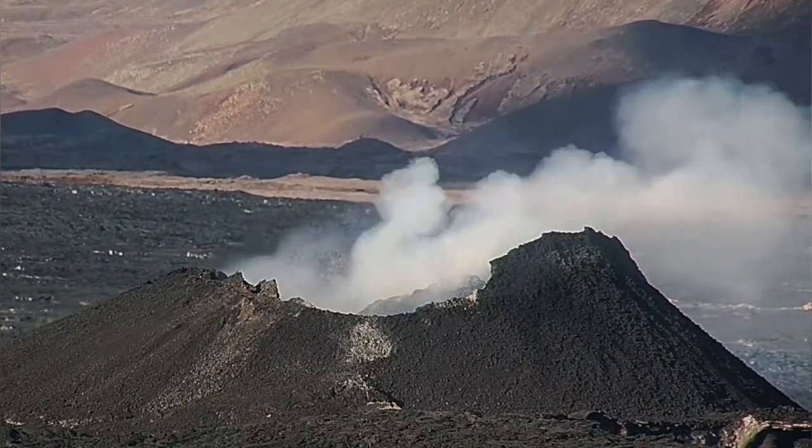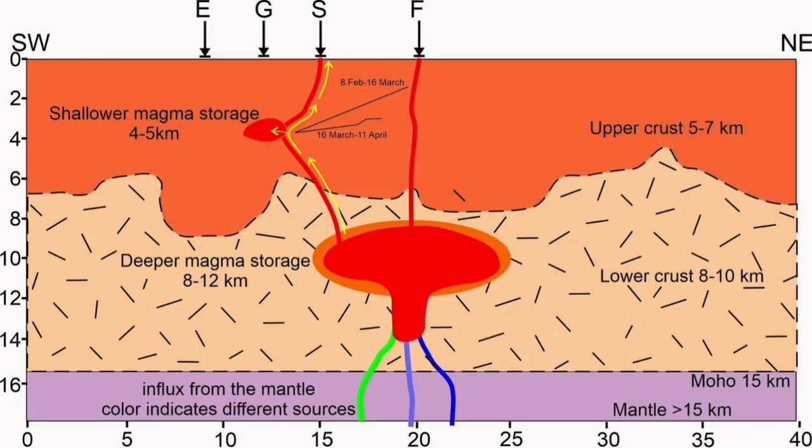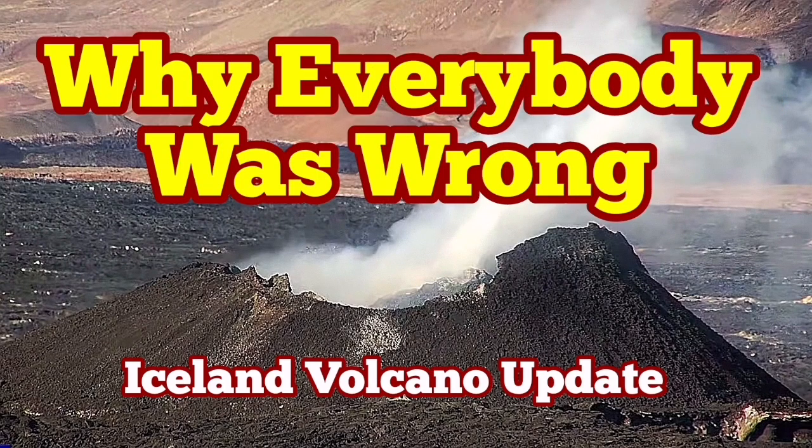The theory — that diagram that was presented — doesn't match the reality. The theory that the shallow magma storage at four or five kilometers depth is the source is wrong. That magma is not sourced from there, otherwise we would have an eruption. It is coming from the deepest source at 12 kilometers depth. And that is where I say everybody was wrong on this.